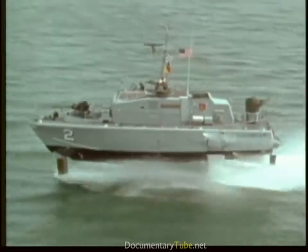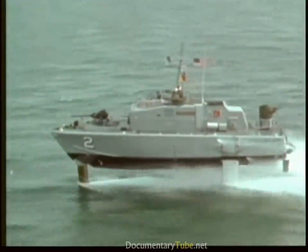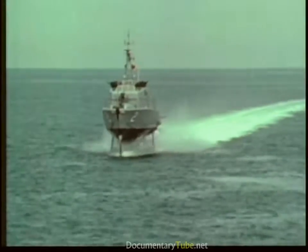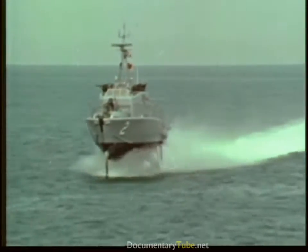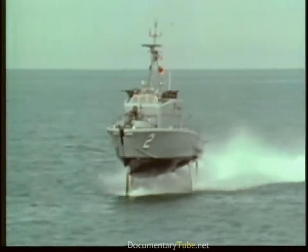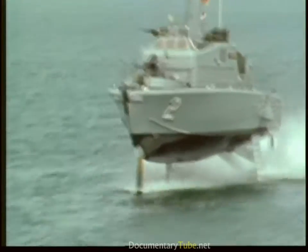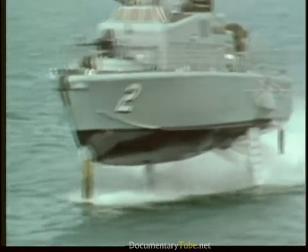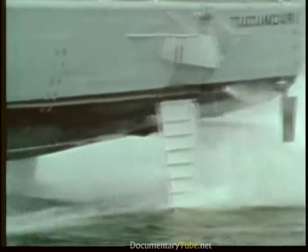Tucumcari was designed and built by the Boeing Company and delivered in 1968. She is 71 feet long, has a 19-foot beam, and a canard configuration. A water jet system driven by a gas turbine engine provides foil-borne propulsion — 120 tons of water a minute, twice her weight, are pumped through this system.